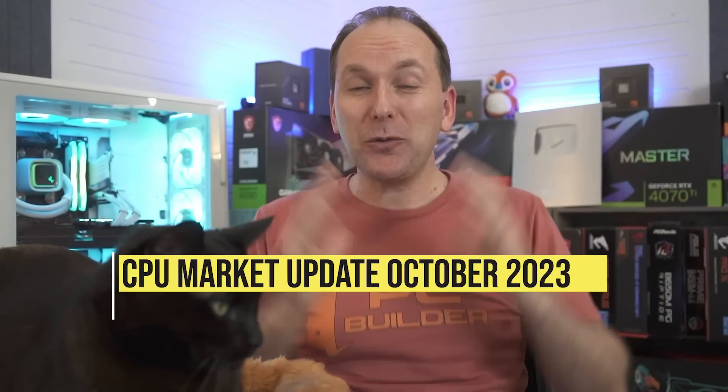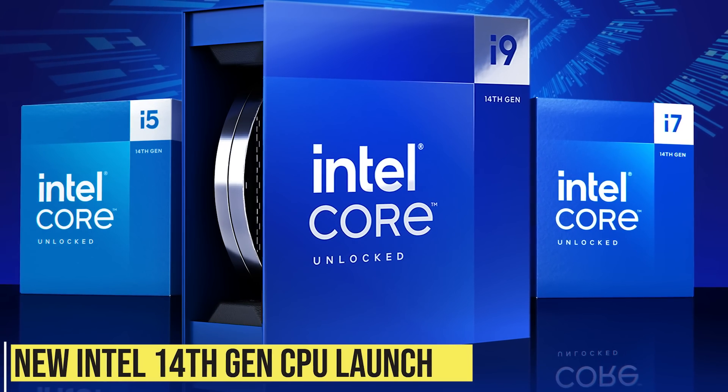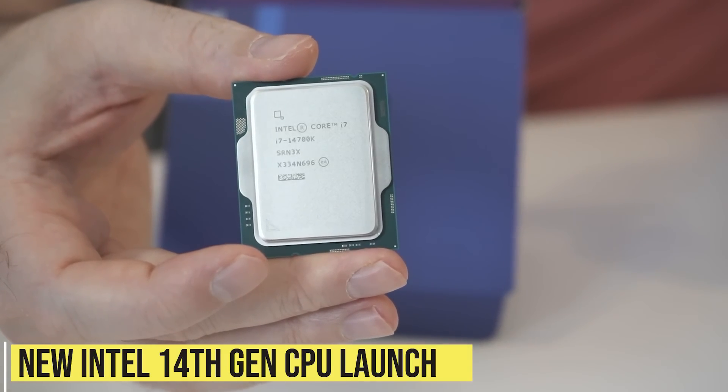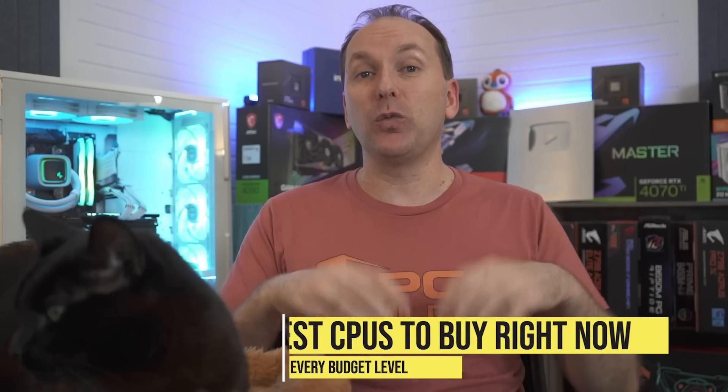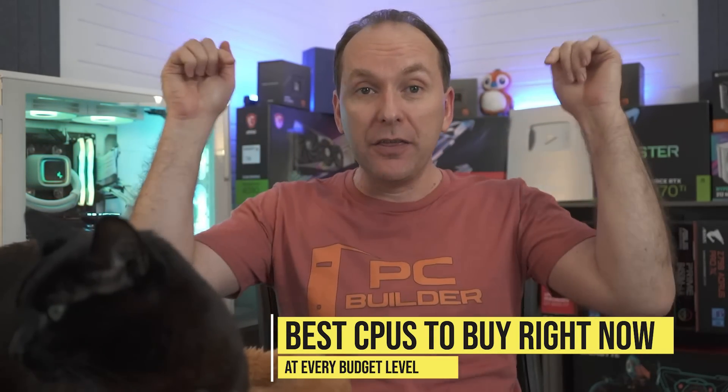Hi, welcome back to PC Builder. I'm Jason. CPU prices in October 2023 are absolutely insane right now. Intel just launched their 14th gen CPUs. What's the price? What's the performance? We're going to go through all of it, and of course we'll go through the best price-to-performance gaming CPU and production CPU this month.